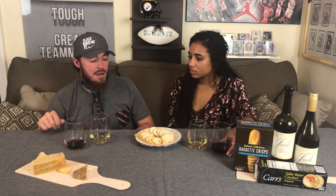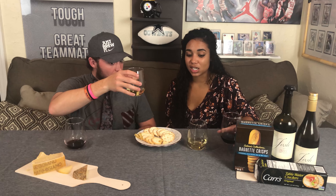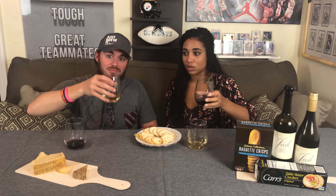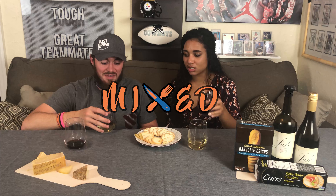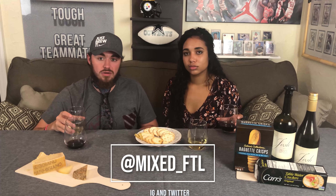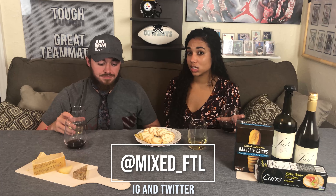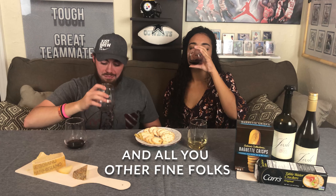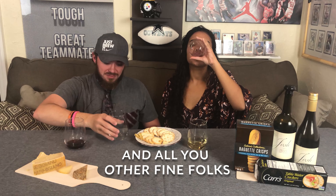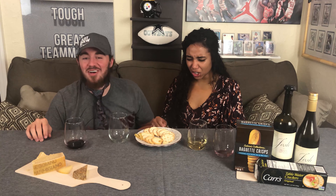Or we can just do it right now on the spot! I'm doing the red first because it's my least favorite, then finish with the white. Shout out mixed — make sure you guys follow, like, subscribe, follow our Instagram and Twitter: mixed underscore FTL. Got the link right there. Cheers Julio! Wow. It's alcohol abuse.